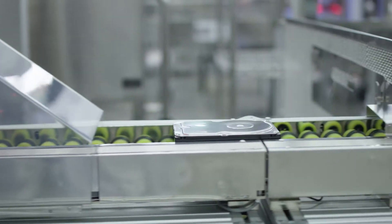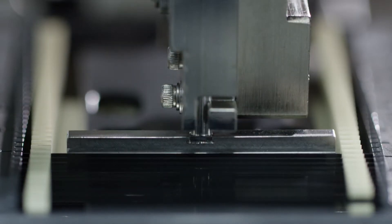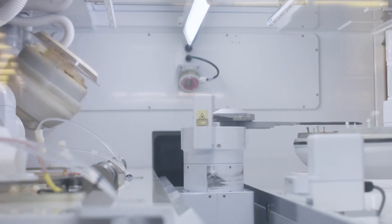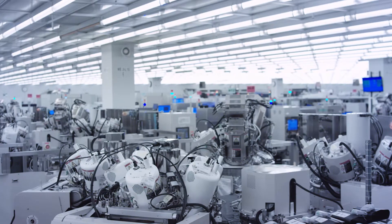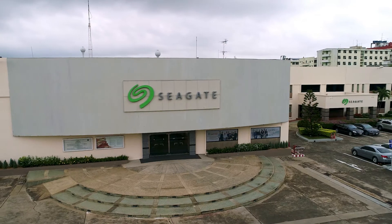Creating precision hard drives requires precision robotic manufacturing through an incredibly meticulous process of automation. We have over 33,000 robots functioning every day in our operations to produce our finely tuned products. Tens of thousands of these robots operate all over the globe in Seagate factories.